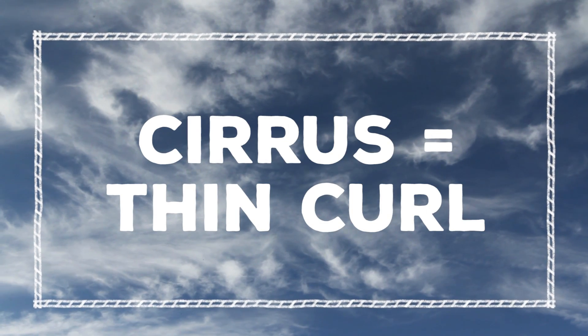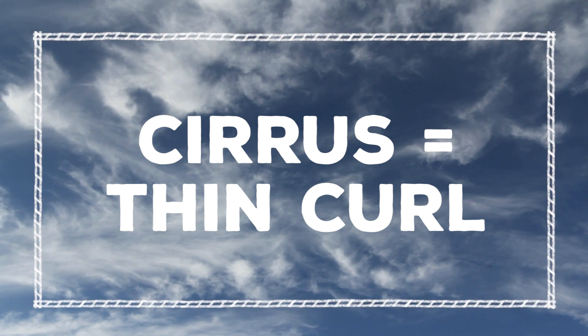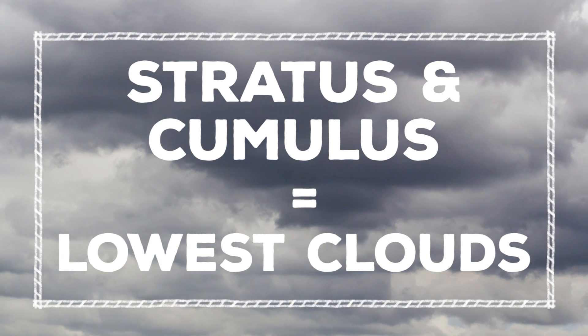Like cirrus more or less means 'thin curl' in Latin. So clouds with cirrus or cirro in the name are thin and usually pretty high in the sky. Stratus and cumulus are the lowest, and clouds with alto in the name are somewhere in the middle.